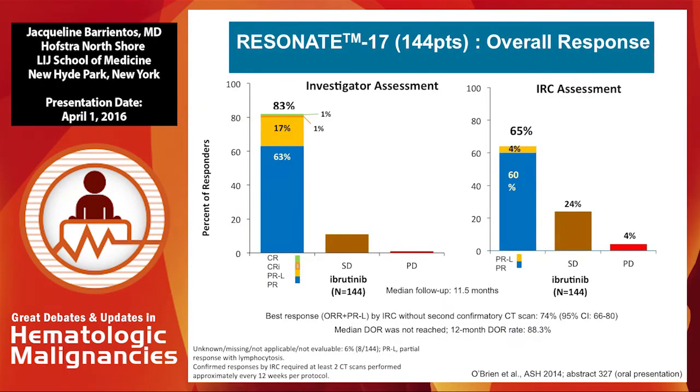By investigator assessment, the response rate was reported at 83%, which was the primary endpoint, and by IRC assessment it was 65%. IRC assessment requires two different CAT scans at two different time points, which is why the reported overall response rate is a little lower. It's only because it takes time to get a better response — the longer you're on the drug and the longer you wait, the better your response rates.